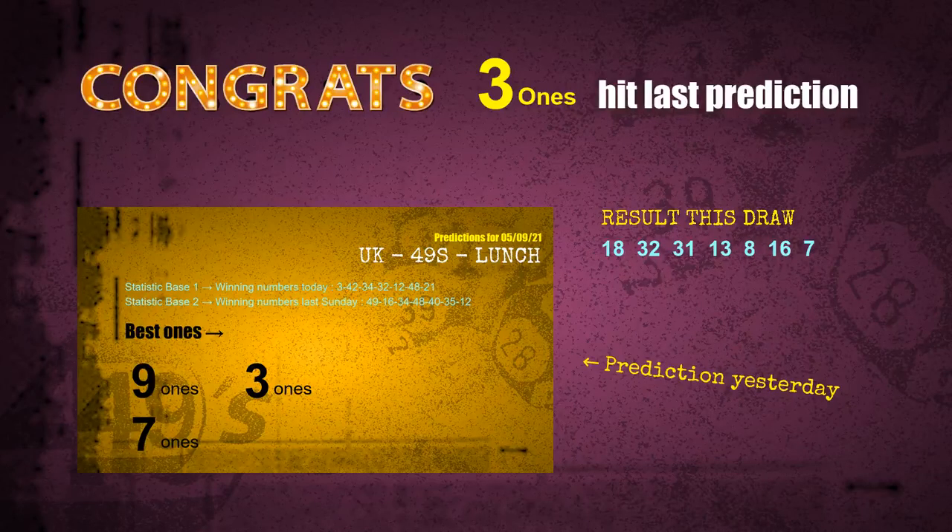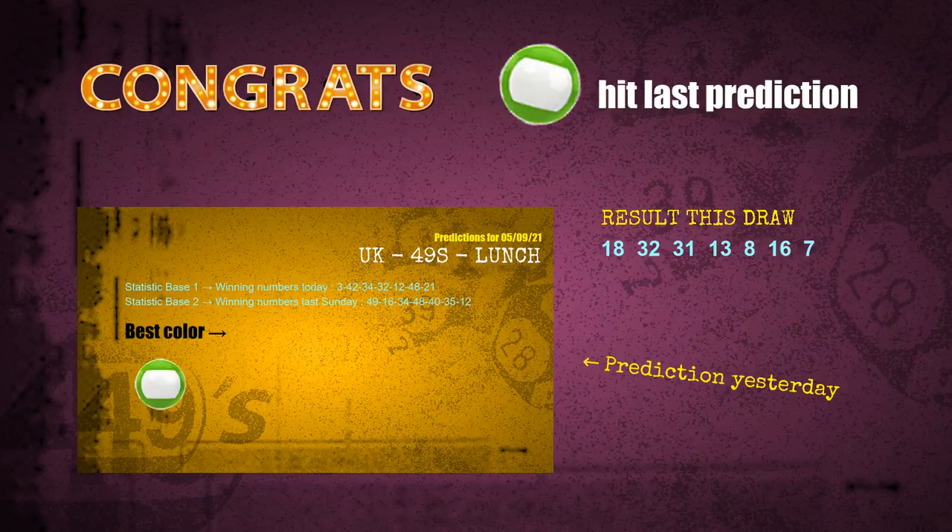Three ones are hit. Seven ones are hit. Green balls are hit. Congrats to all winners! We will now tell you how to find out winning numbers of next draw, step by step.